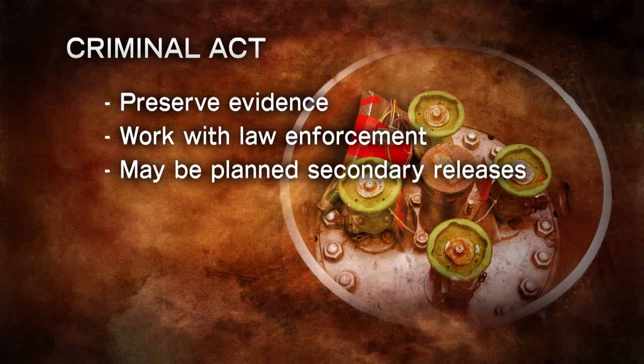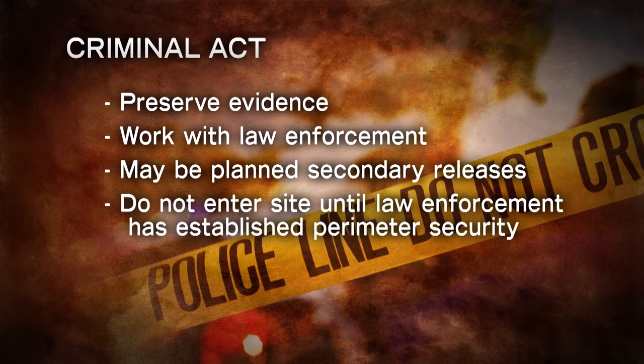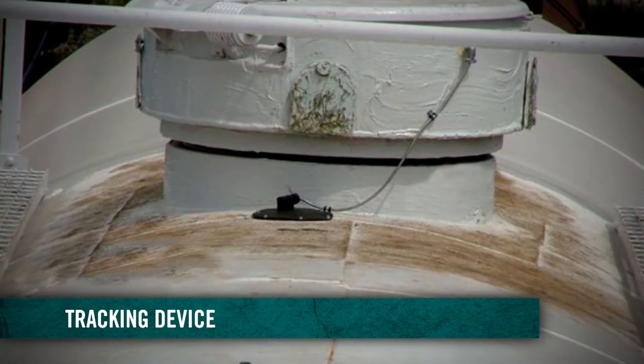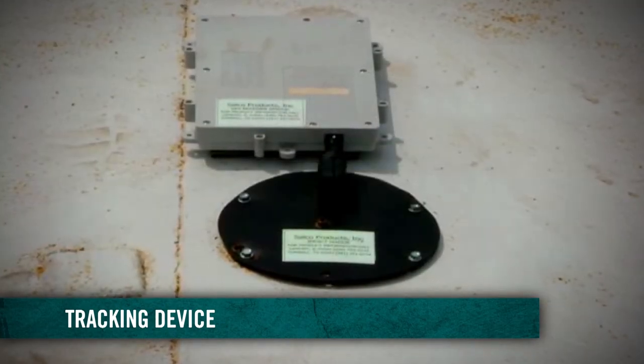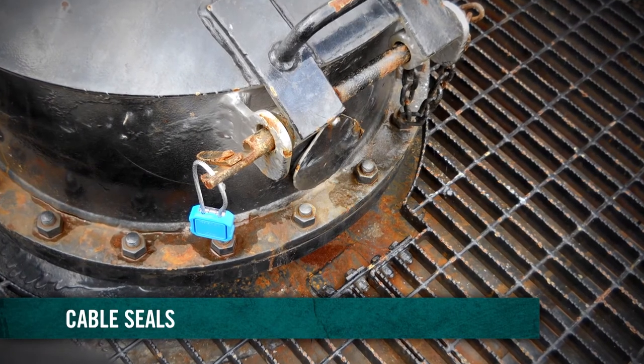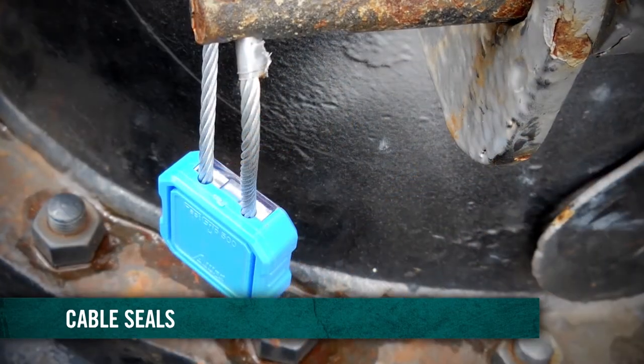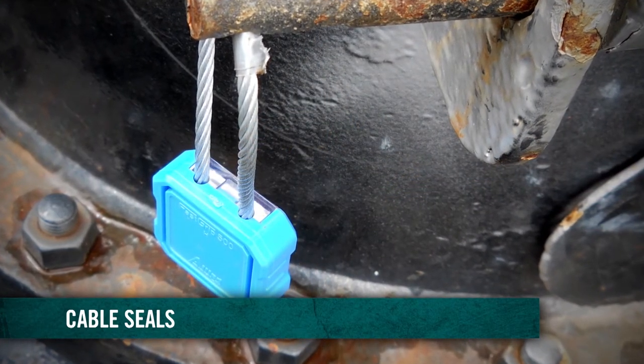Emergency responders also need to be aware that a criminal act involving hazardous materials may include planned secondary releases of product — for example, through timed explosives — with the intent to harm responders. If it is suspected that the release was an intentional act, do not make entry into the site until law enforcement has established perimeter security. Responders should be aware that some tank cars are equipped with tracking devices that may look suspicious. Most shippers use cable seals to secure the tank car prior to shipment; if this seal is broken, it could indicate a deliberate malicious act.